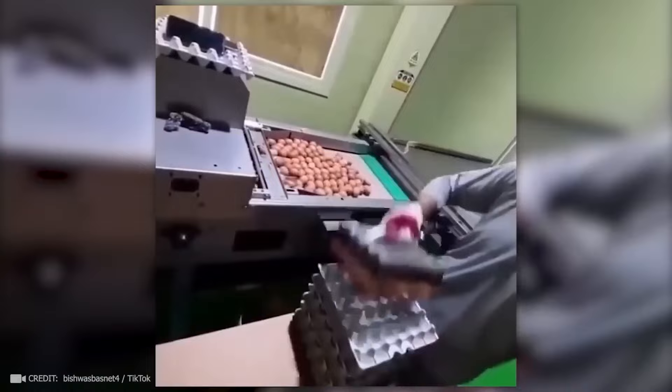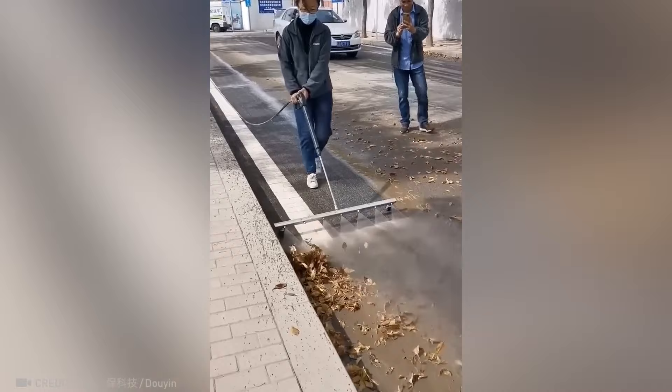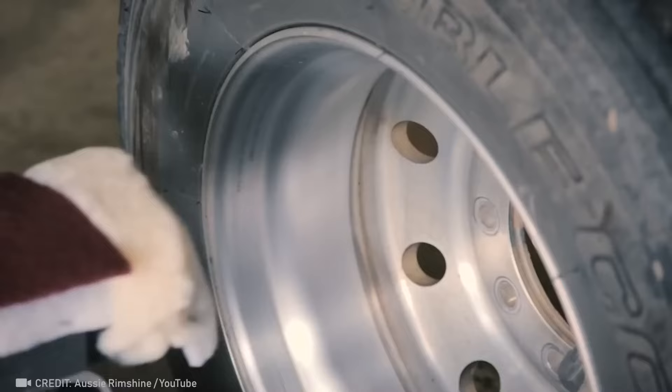Here is an amazing tool for packaging eggs. A high-pressure nozzle for perfectly cleaning roads. With this machine, your car's wheels will always appear brand new.